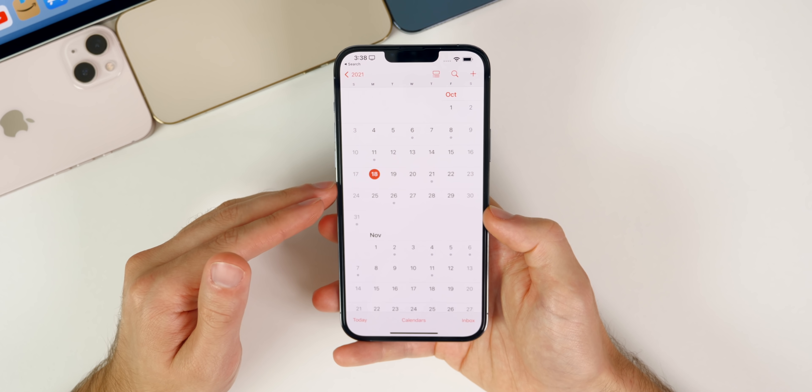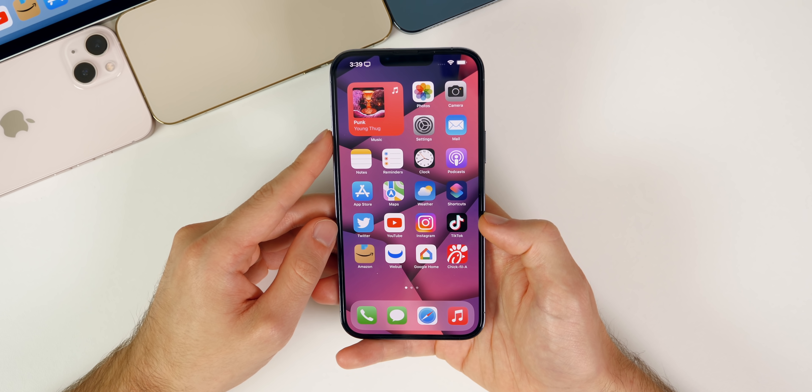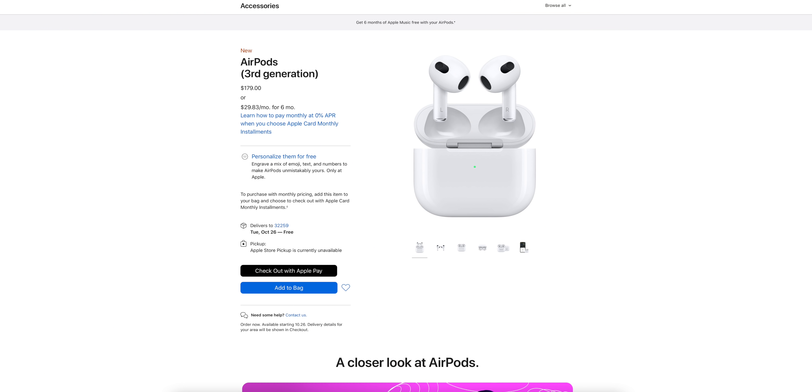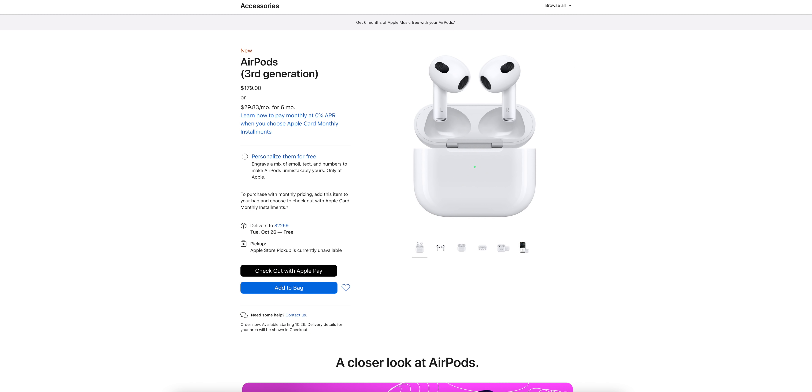Here's a quick recap of everything announced at Apple's Unleashed event. First are the AirPods 3 — just like the leaks suggested, these are basically AirPods Pro without noise cancellation or transparency mode. We do get Spatial Audio and a lot of the cool features previously only on the Pros. The AirPods 3 come in at $179, which is a pretty good price.